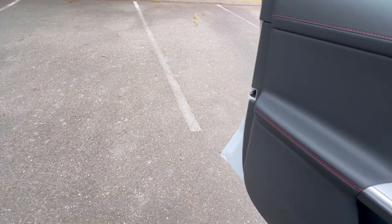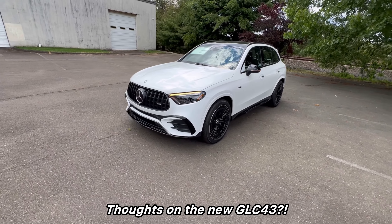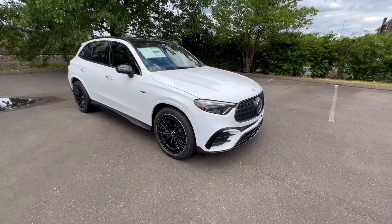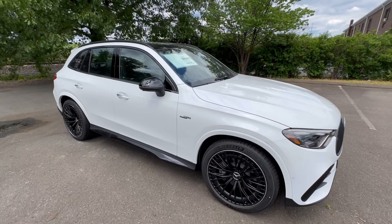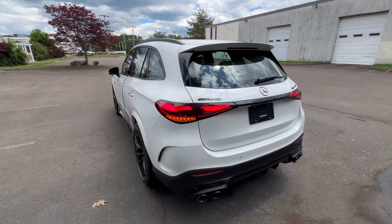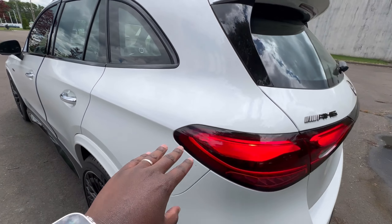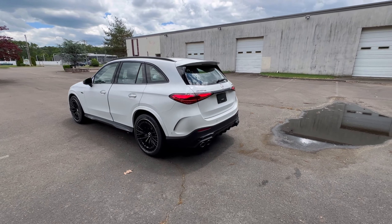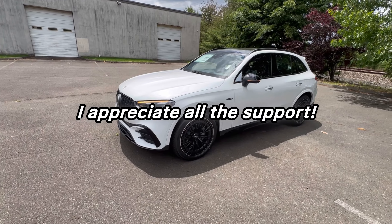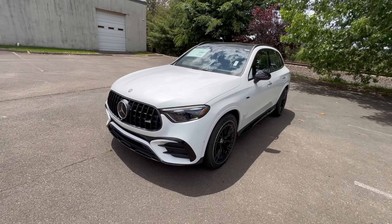Let me give you guys one more look at it. I'm curious to know your thoughts about this vehicle — are you digging the new GLC 43? Do you like the upgrades, the color combo, the moonlight white metallic with the night package and 21-inch matte black wheels? I think it's pretty hot. That's a complete walk-around for the GLC 43. If you're new to the channel, please subscribe, give the video a thumbs up, and I will catch you guys in the next one. Peace.